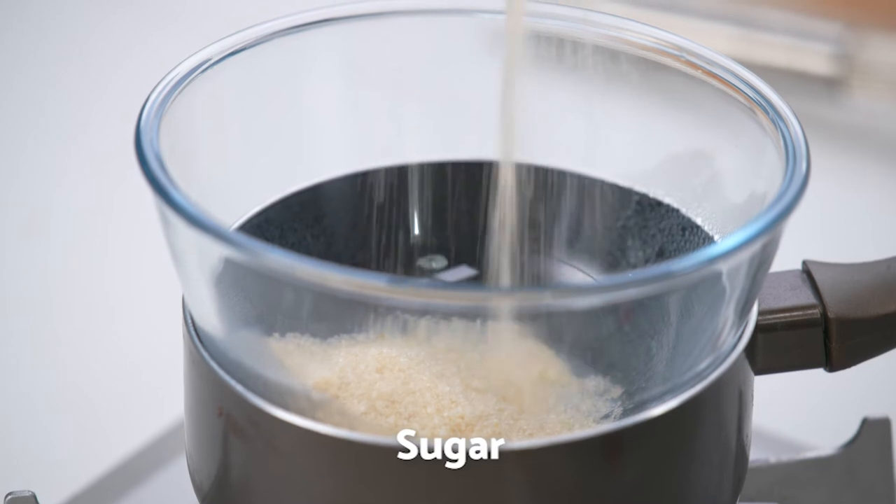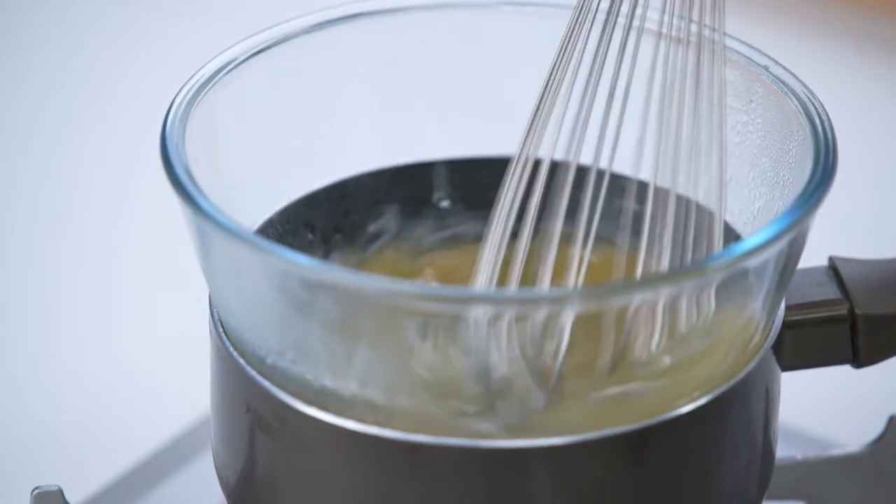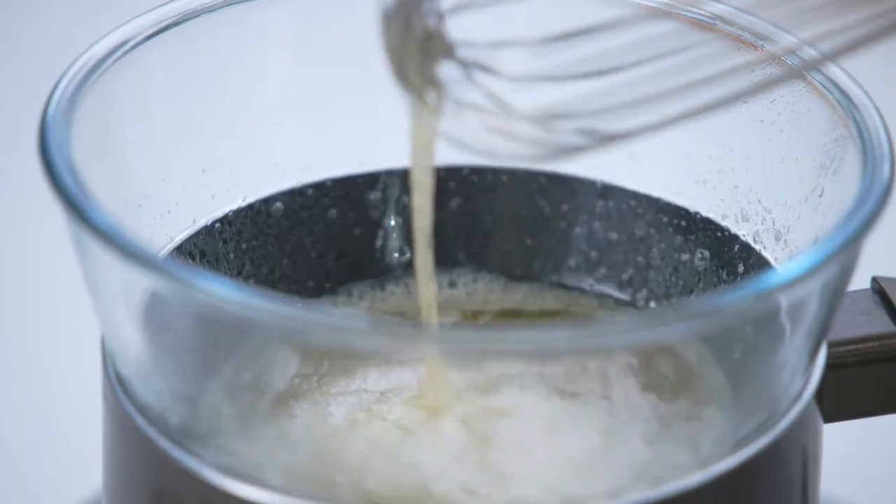Pasteurize your egg whites by combining eggs and sugar in a bowl over simmering water. Mix until sugar is dissolved and the whites are lukewarm to the touch.